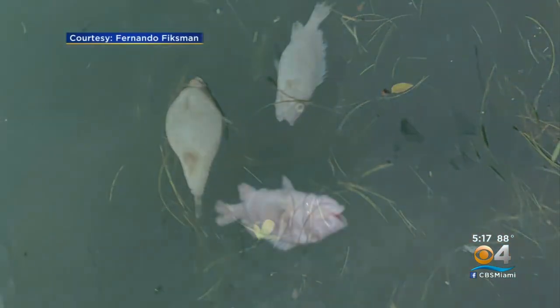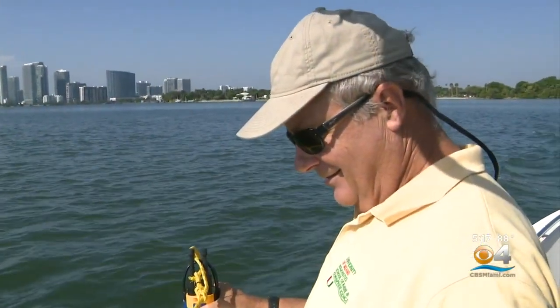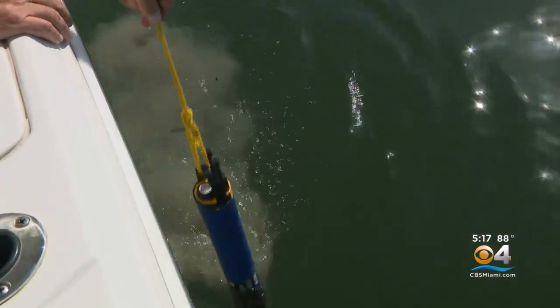Chris Langdon is a professor of marine biology at the Rosensteel School. He's familiar with these fish kills. One happened last year — normally these events don't repeat back to back. That's why he's out on the bay taking water samples that will be analyzed.